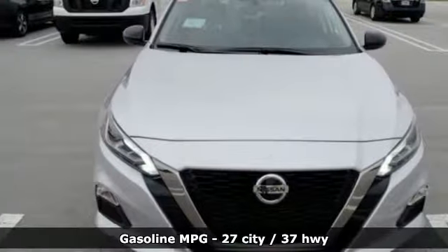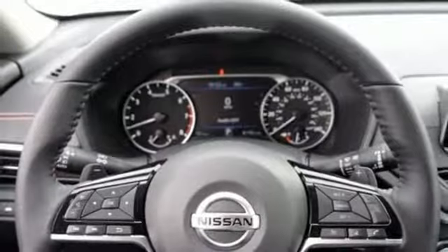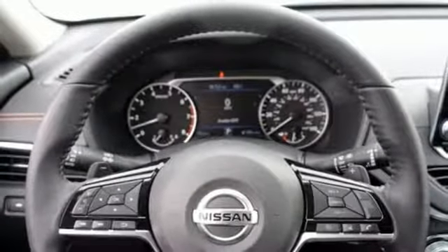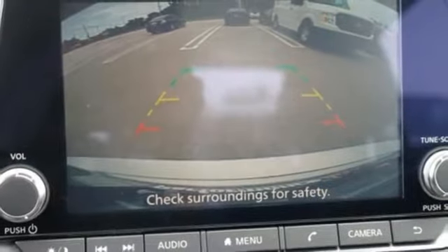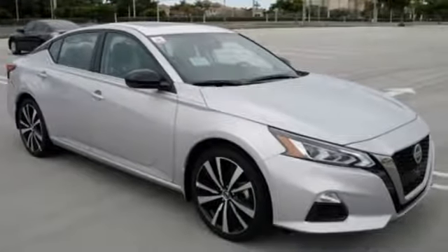Streaming audio, doors and push-button start proximity key, front heated leather sports seats, remote engine start, manual tilting steering column, inline 4-cylinder engine, express open and close sliding and tilting sunroof, sports suspension, and power heated mirrors.